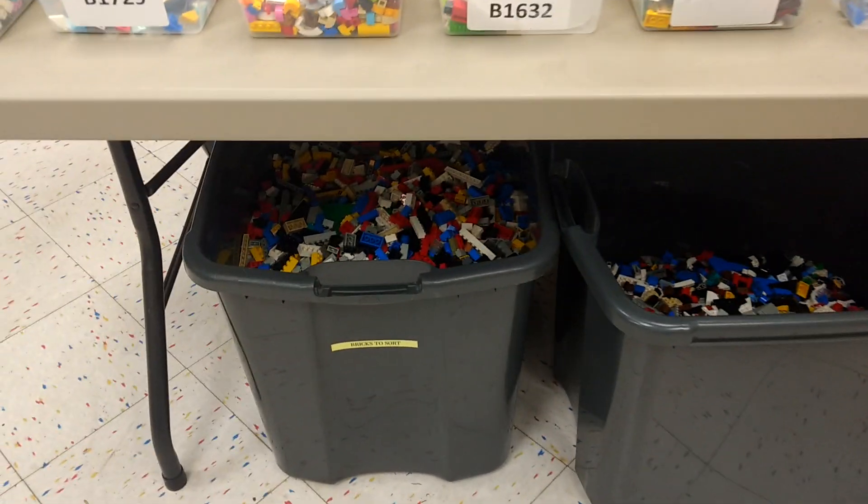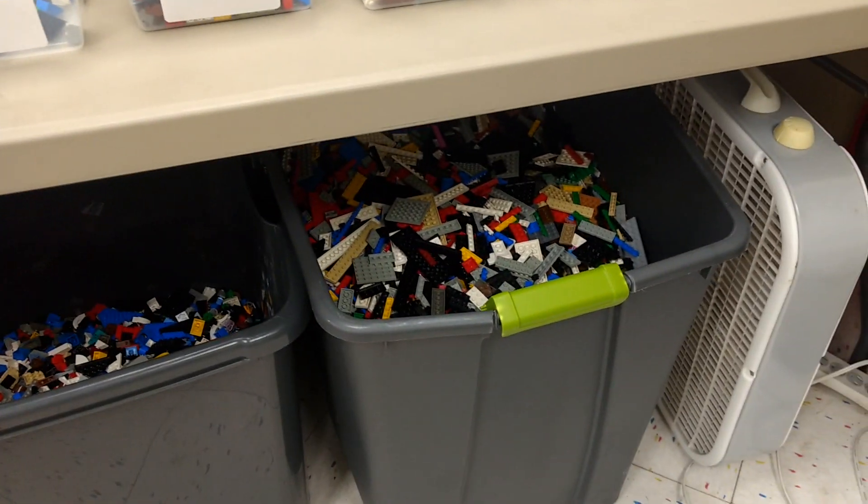More sorting. Nothing new back here, except lots of bricks and lots of plates seem to have gotten sorted.